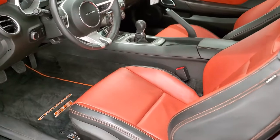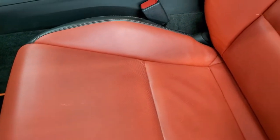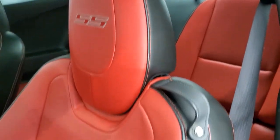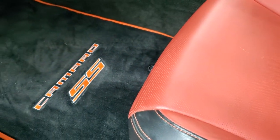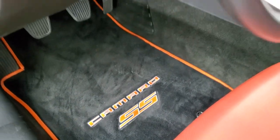Inside, this car has the inferno orange and black leather interior. No rips or tears on the seats. You get the SS stitched into the back headrest, and the seats look really good. Both of these front seats are heated.